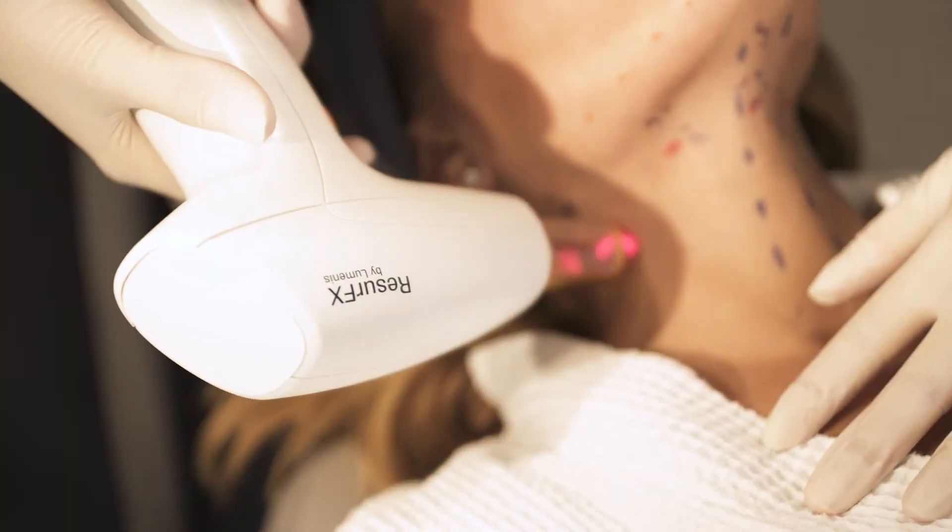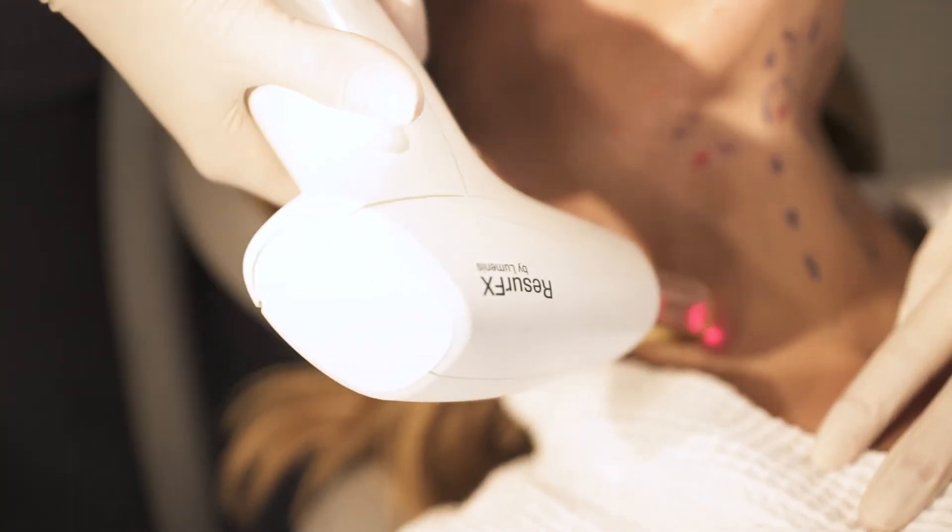We can actually use a combination of different procedures to give you the most optimal results. So when you come to this office, we often create a customized plan that uses a combination of different types of lasers and energy-based devices.